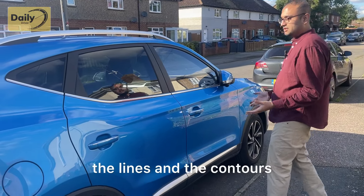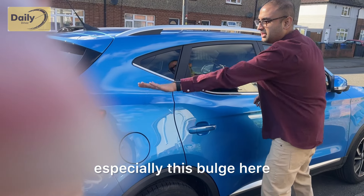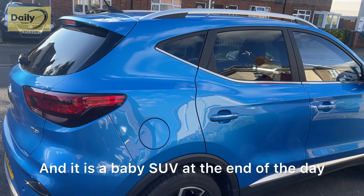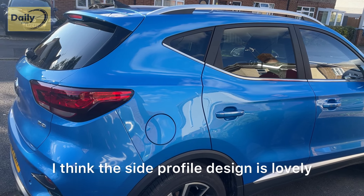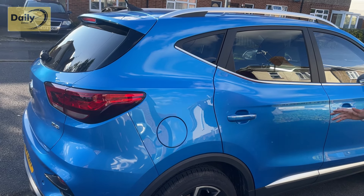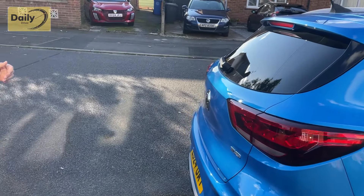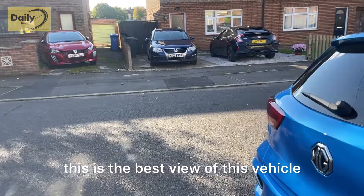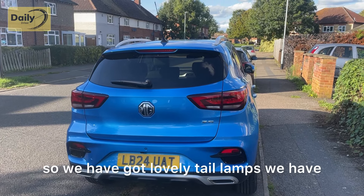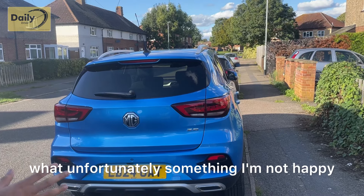Having said that, the lines, contours, and especially this bulge make it look really nice and quite bulky — and it is a baby SUV at the end of the day. The side profile design is lovely and this car is genuinely something you'd be quite proud of on your drive. Coming to the rear — this is the best view of the vehicle. We have lovely tail lamps.